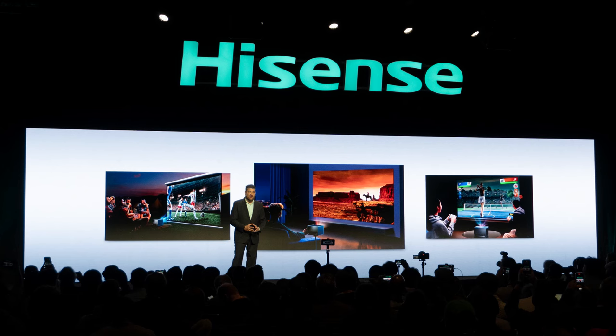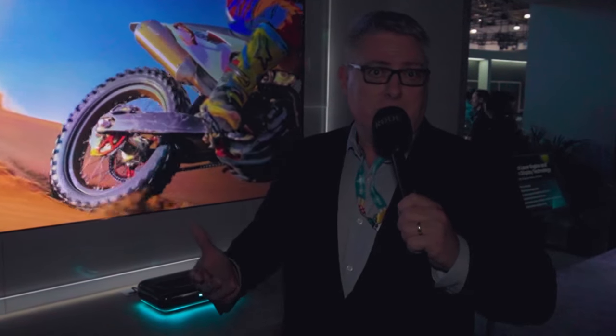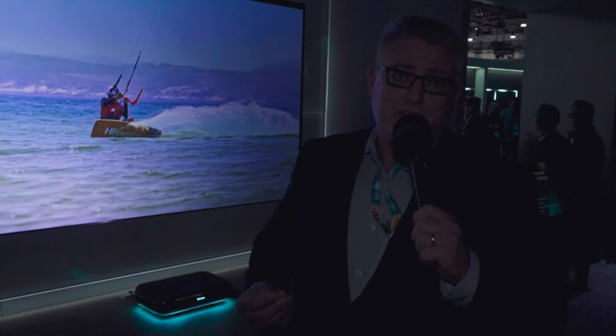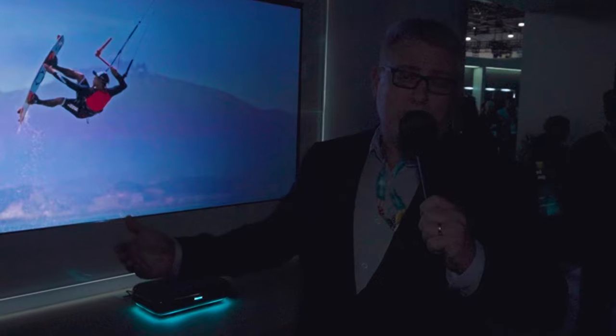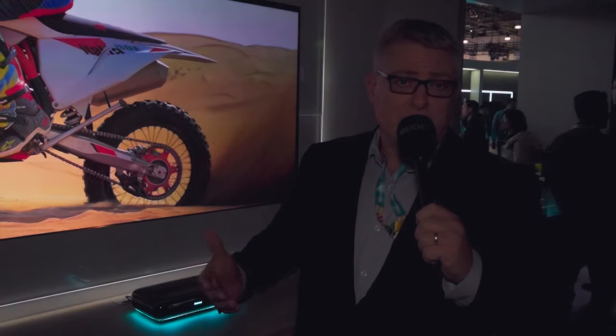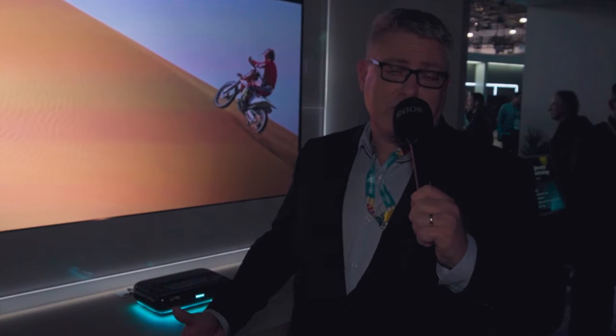Ultimately, Hisense laser TV is about giving the customer options — that's where UST and laser TV comes into play, giving more placement opportunities for more people. Think about it: if you rent, is your landlord going to let you run power and cable through the wall and ceiling? Probably not. A laser TV allows you to put the screen and projector up front on a cabinet and on the wall for a very compact solution. Maybe you live in an urban environment where the distance between where you sit and the screen is only 10 feet but you still want a 120-inch image — we can provide that. We have 100 and 120-inch screens and laser cinema products where you can go up to 130 and ultimately 140 inches with the next generation of product.